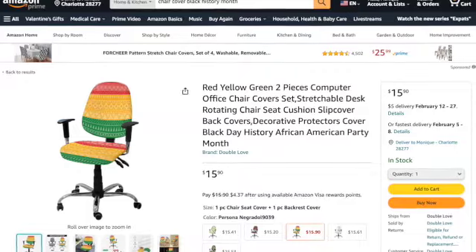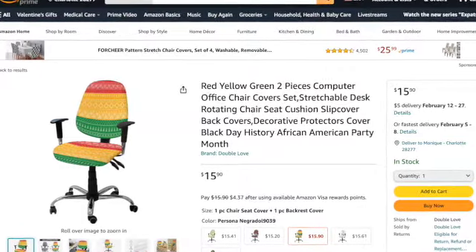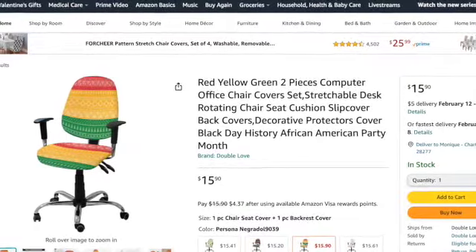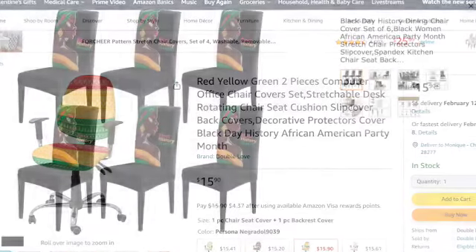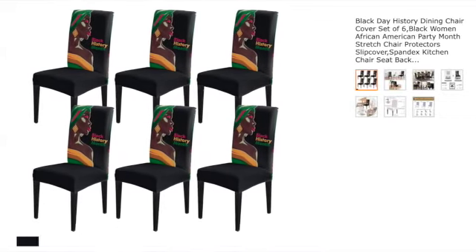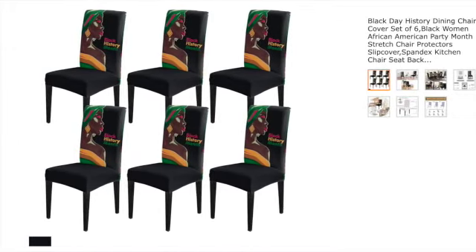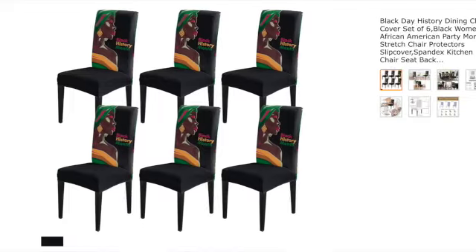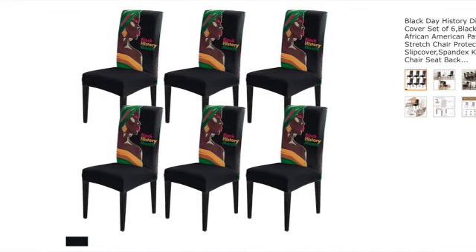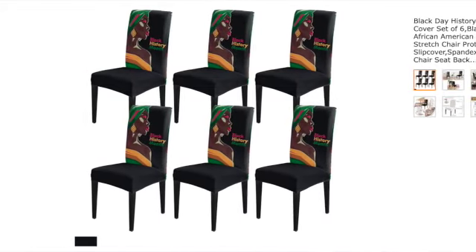Here we see an African American inspired computer chair cover, and you can see how it can dramatically transform your space. Also, this set of six African American inspired chair covers for your dining room can make a big impact as well. Get both of those from Amazon.